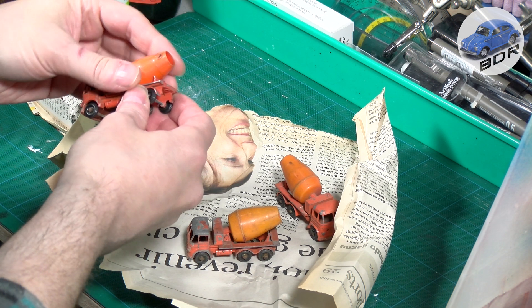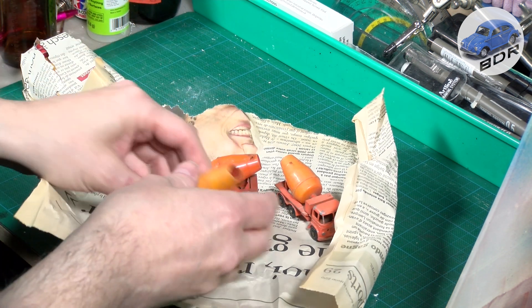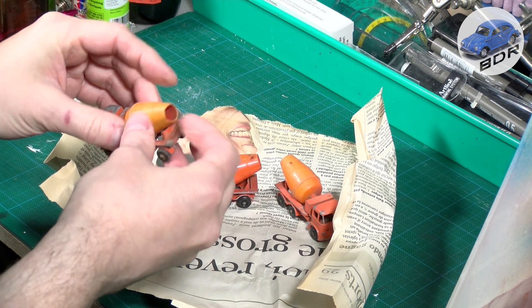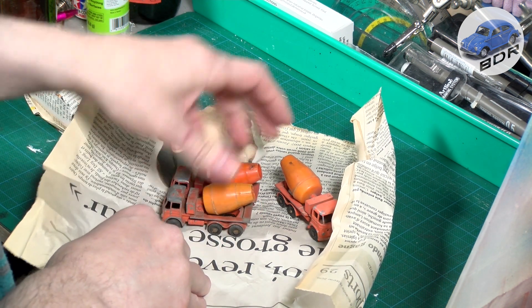This one has been scarred, has some cigarette burns or something. This one is cracked but complete — it may be eligible for repair. We'll see about that.